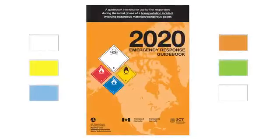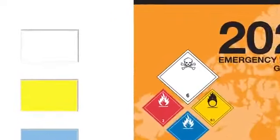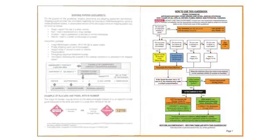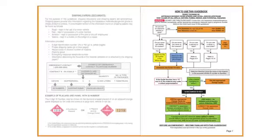The ERG is divided into color-coded sections for quick reference. First, let's look at the white pages at the front of the guide. On the very first page is a flowchart that walks you through every step of the decision-making process.